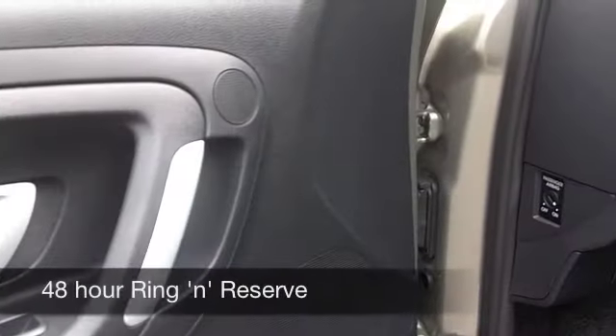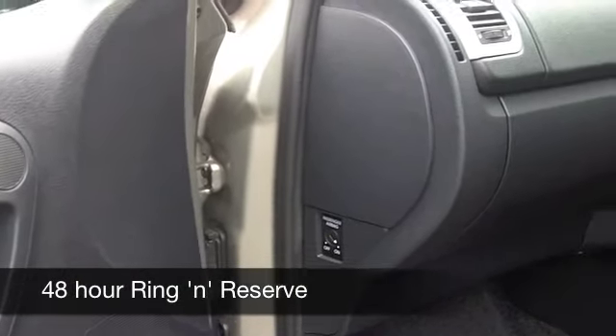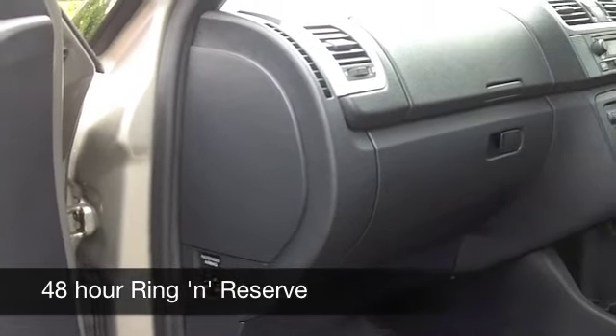Those cloth seats are very nice. You've got climate control, power assisted steering, a CD player to keep you entertained on the move, and even electric windows.